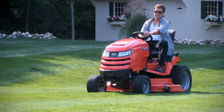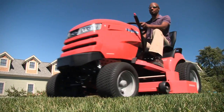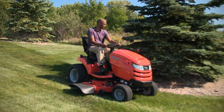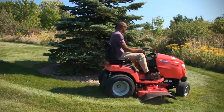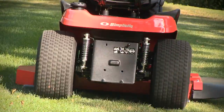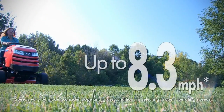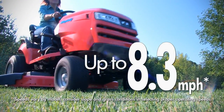But increased comfort is only one of the new benefits of Simplicity tractors — they also go faster. High-speed transmissions, working in conjunction with the Suspension Comfort System and free-floating mower deck, let you mow at faster speeds without sacrificing comfort or quality of cut — up to 8.3 miles per hour on some models.